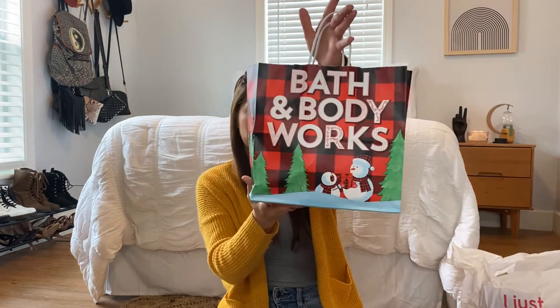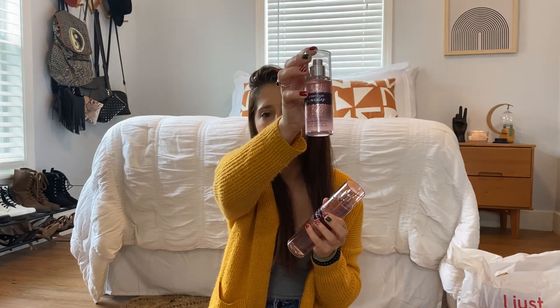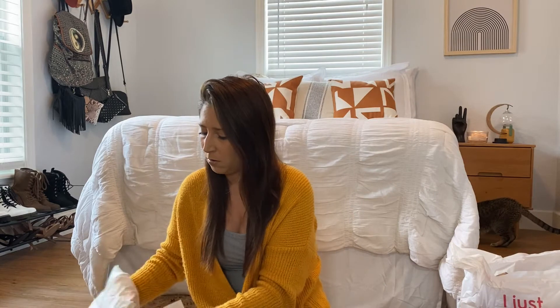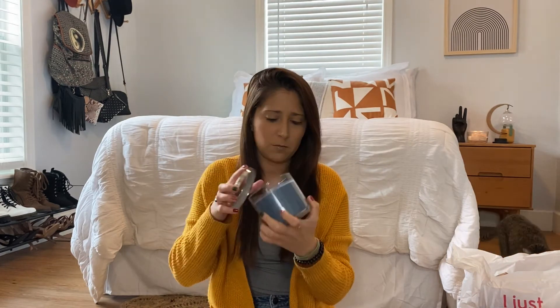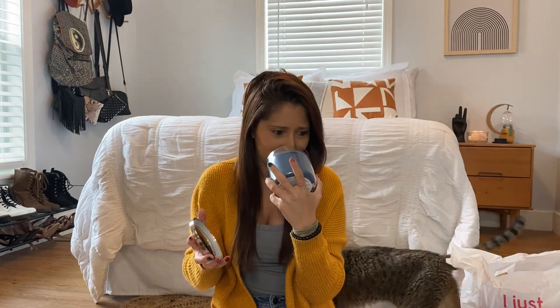I went to Bath and Body Works and I only got a few things. I just went in there with my mom real quick. This is my favorite scent, the Thousand Wishes, so I got one of those again, and then I got a small one for my purse. Last thing I got was one candle — this one's in flannel and it smells just like a guy, basically. It smells like cologne.